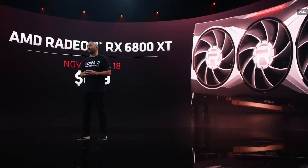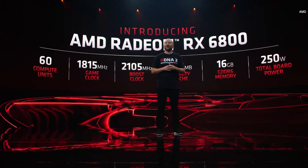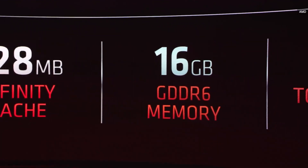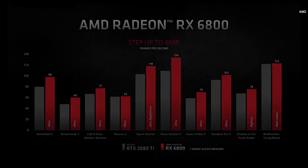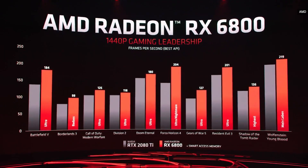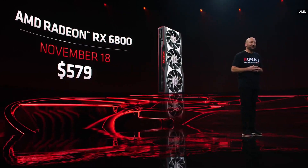I'm happy to announce that the Radeon RX 6800 XT will be available on November 18th starting at $649. We are also announcing the Radeon RX 6800 with 60 compute units, a 1.815 gigahertz game clock, and a boost clock of over 2.1 gigahertz. It will feature the same 128 megabytes of Infinity Cache, 16 gigabytes of GDDR6 memory, and a board power of just 250 watts. The Radeon RX 6800 is a fantastic entry into 4K gaming, delivering more performance than the 2080 Ti — which launched at $999 — with over 60 frames per second in all of these games, and about 18% more performance than the 2080 Ti on average. The Radeon RX 6800 will be available starting at $579 on November 18th.